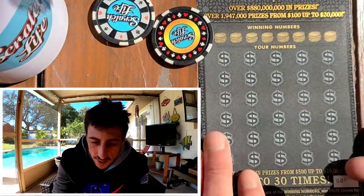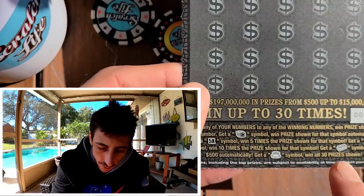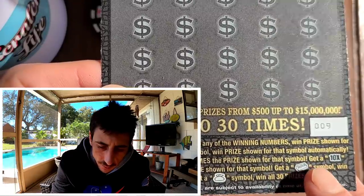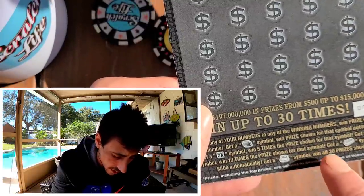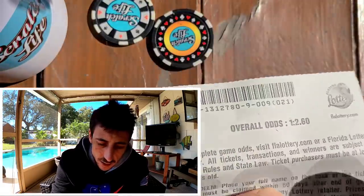On this ticket we're looking for a stack of coin — you see it at the bottom — a 5x symbol, a 10x symbol where you win 10 times the price shown. This gold bar means you win $500 automatic if you find it. I've never seen a gold bar on this Gold Rush ticket, whether it's the $5, $10, $20, or $30 version. Or the money bag — you win everything, all 30 prizes.